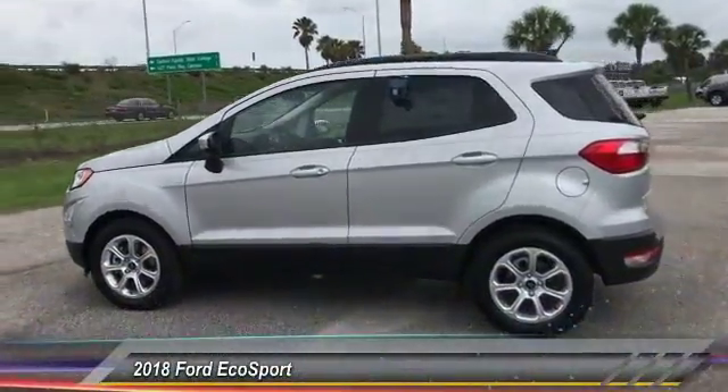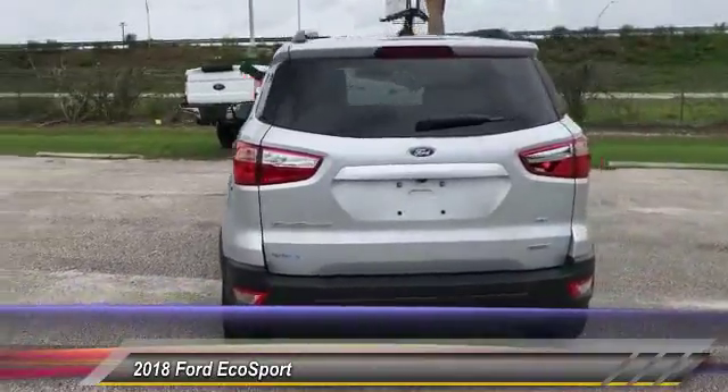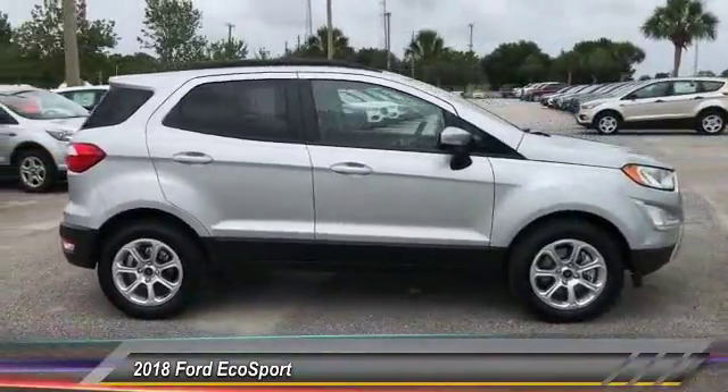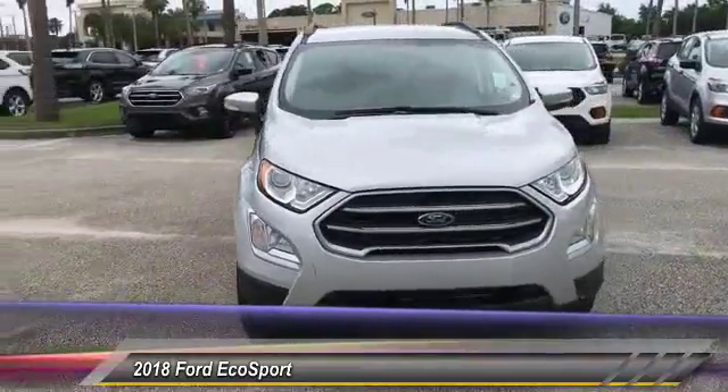The 2018 EcoSport. The Ford EcoSport has an upgraded interior that provides you all the features you could ever want. It also offers the functionality of an SUV, but in a size where you feel in control, and is priced below $25,000.